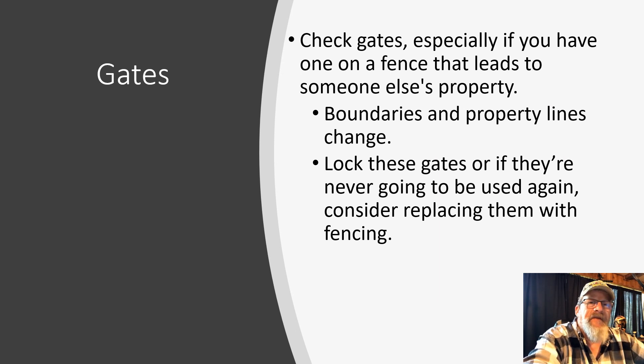If you have gates that lead off your property, check those and make sure they're locked. We have one here that leads to another farmer's cow pasture — it's got a nice big thick chain and lock on it. But if they're never going to be used again, consider replacing them with actual fencing.